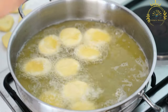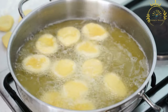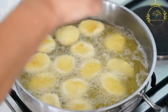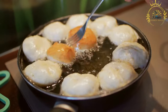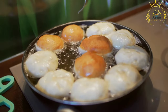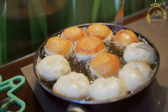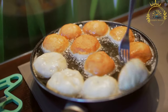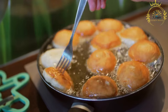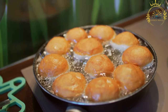Beignet dough is made from simple ingredients like flour, water, yeast or baking powder, sugar, and sometimes eggs and milk. The dough is mixed until smooth and elastic, then left to rise, allowing the yeast or baking powder to leaven it and create a light and fluffy texture. Once risen, it is rolled out and cut into various shapes — commonly squares or circles — then deep fried in hot oil until golden brown, creating a hollow center and a crispy exterior.